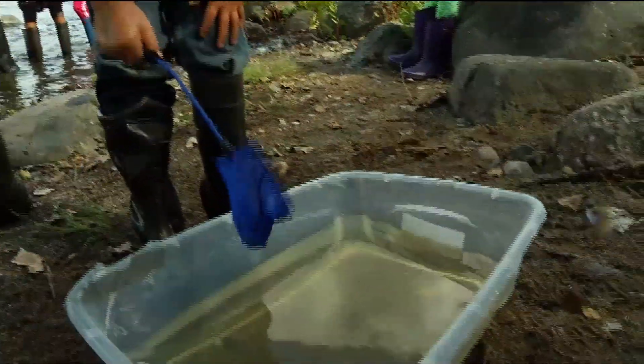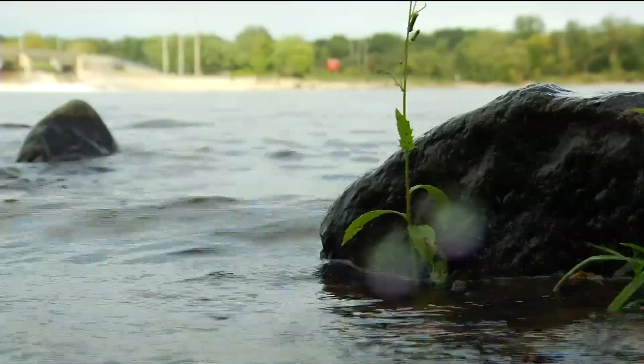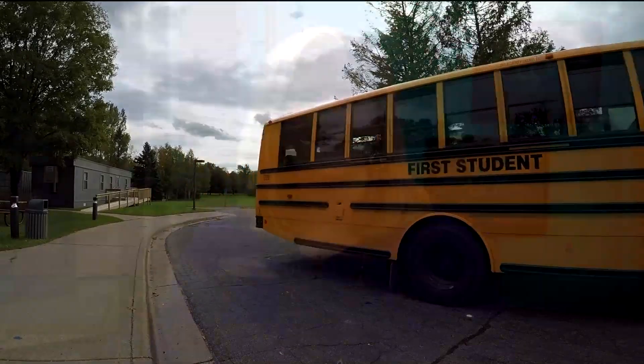If the students choose a different path, then at the very least they learn to appreciate the environment. This is the best way to learn, I think. In Brooklyn Park, Elaine Cleveland, CCX News. In addition to its partnership with Three Rivers, Champlin Brooklyn Park Academy also teams up with experts from the University of Minnesota, the Minnesota Zoo, and the Minnesota Landscape Arboretum.